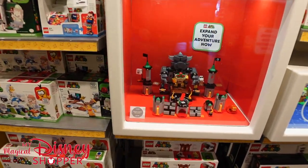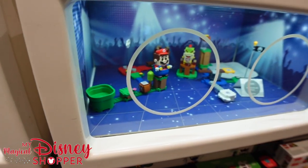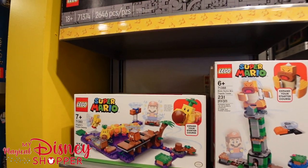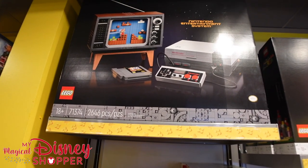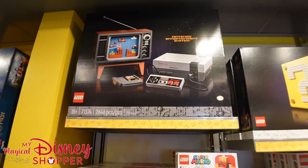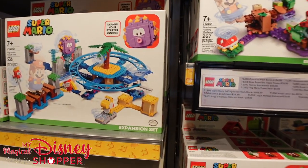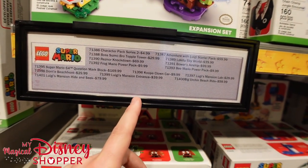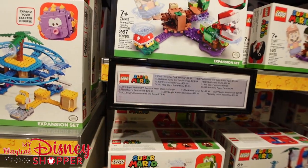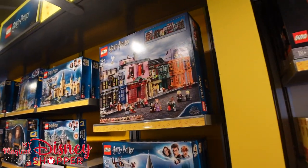Some of my favorite sets are the Super Mario sets. Bowser's Castle is $100 and comes with different characters. Adventures with Mario is $60. My favorite is the Nintendo Entertainment System build — it's 2,646 pieces. The Super Mario 64 Question Block is $169. Really cool builds in this section.